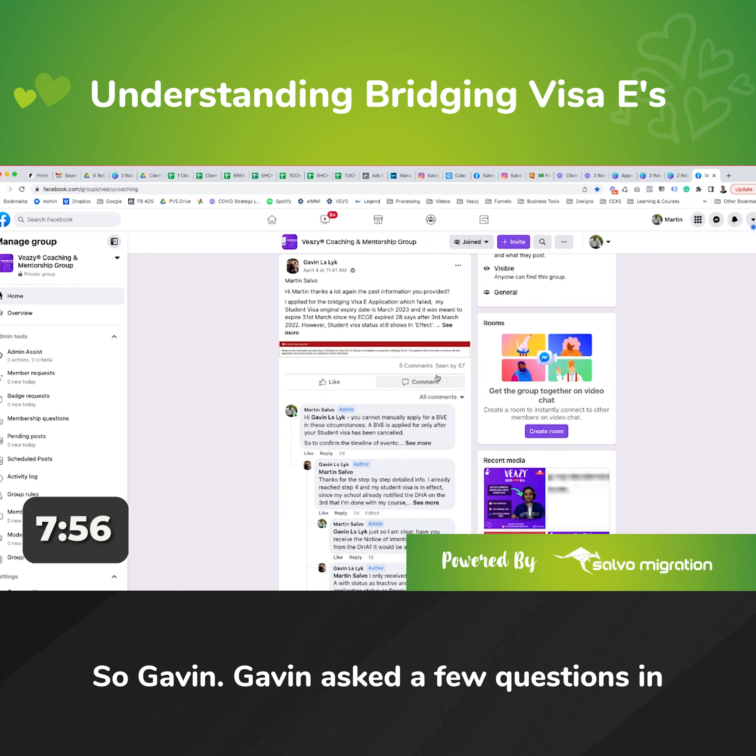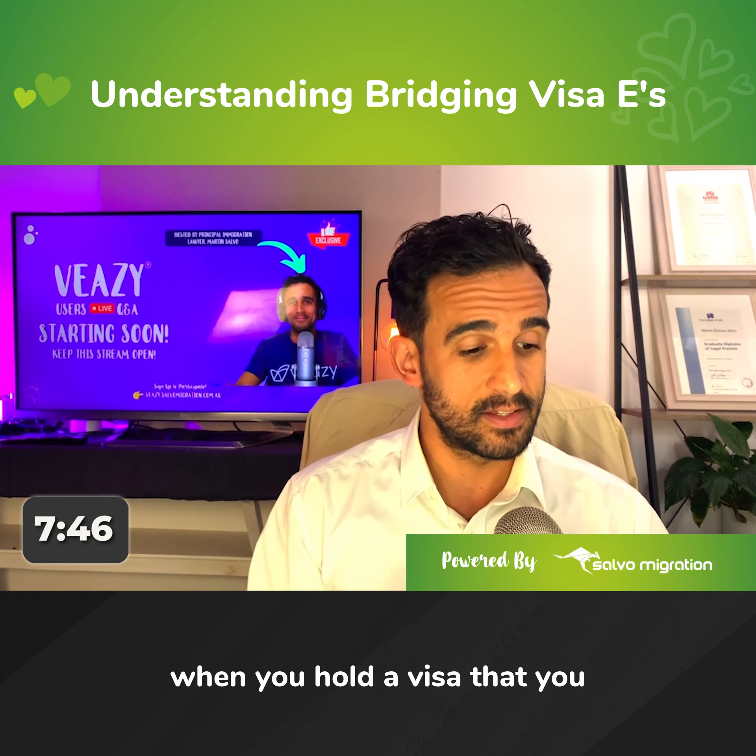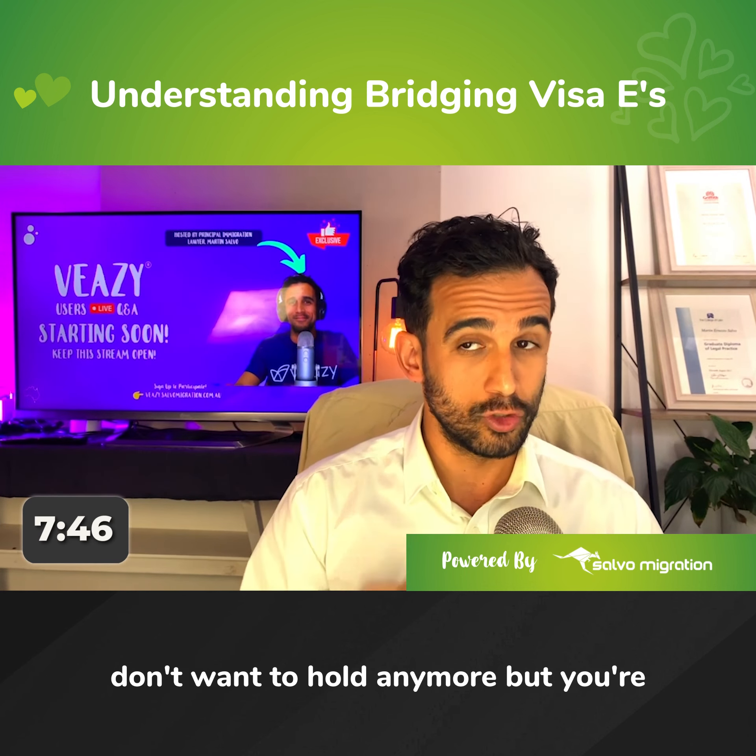Gavin asked a few questions in this group in relation to what I would say is a normal scenario — when you hold a visa that you don't want to hold anymore, but you're looking to apply for a partner visa. What I was trying to express to Gavin is that there are certain things that are likely to happen for someone on a student visa looking to apply for a partner visa.